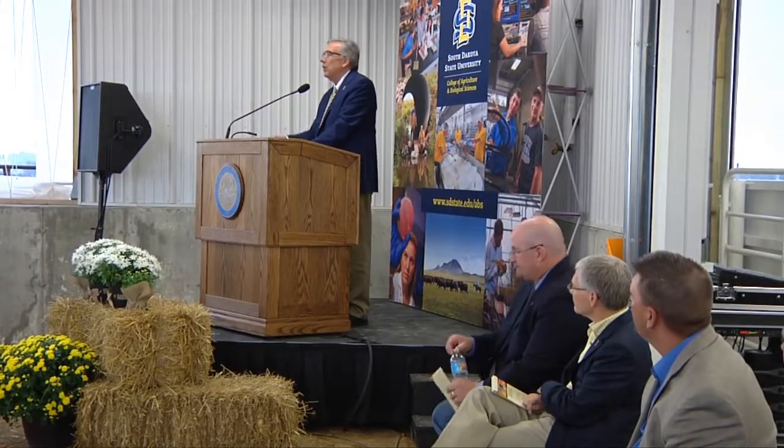The teaching and research conducted here at the new SDSU cow-calf unit will have a positive impact on the state's cattle and grain industry. Strong industry support was reflected at the dedication of the $6 million state-of-the-art facility. It's the newest, finest cattle research facility in the United States, probably the world.